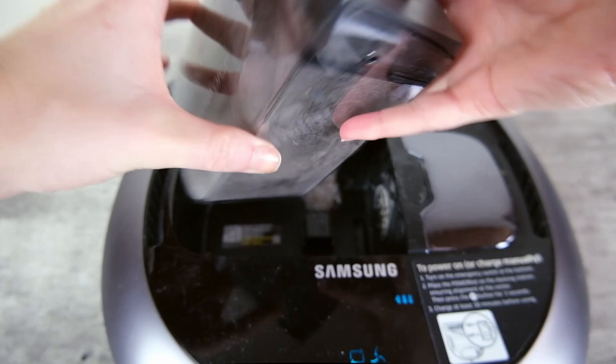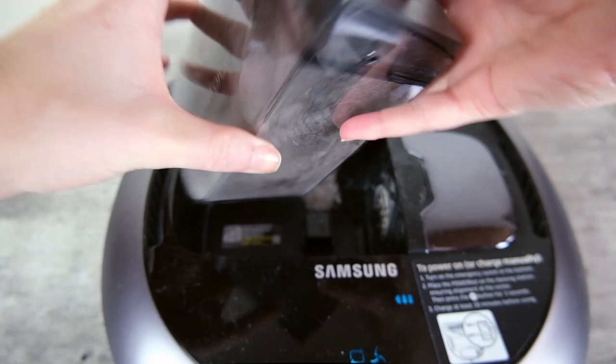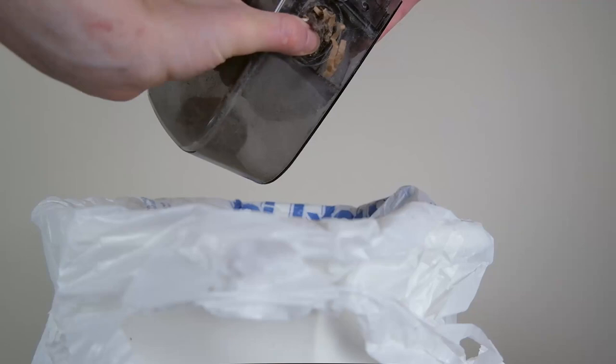All of these positive qualities aside, I had two big gripes with this robot vacuum. The first is the size of the dustbin — at 300 milliliters, this is the smallest dustbin on this list, meaning you won't be able to run this robot vacuum for quite as long as some others.